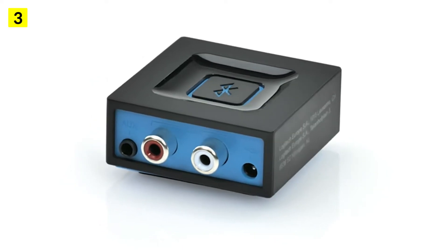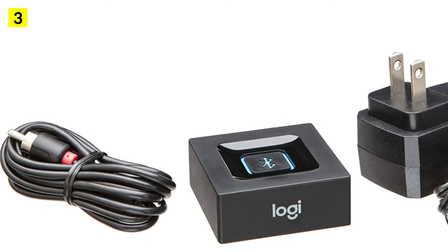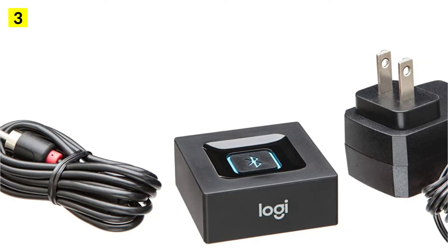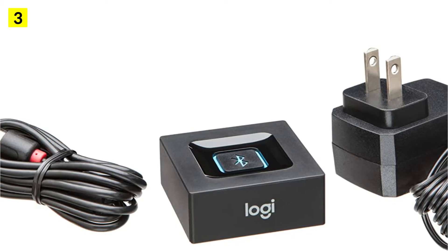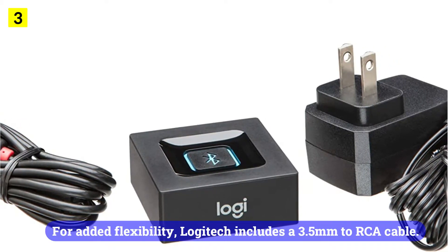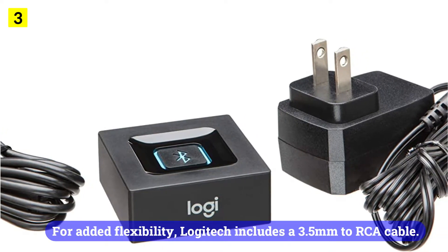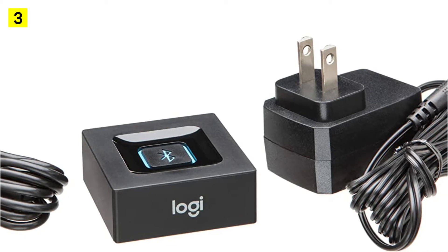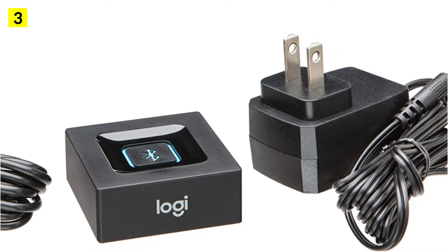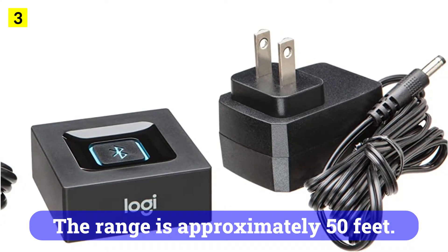Adding double-sided tape to it would make it easy to hide underneath a table. A power adapter can be plugged into the back of the device for power. In addition to RCA, it has a 3.5mm auxiliary output, and Logitech includes a 3.5mm to RCA cable for added flexibility. The giant Bluetooth button on top activates the pairing process, and within seconds you can pair the device with your phone. The range is approximately 50 feet.